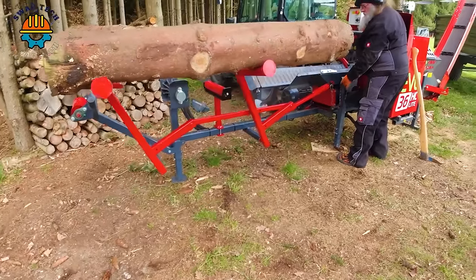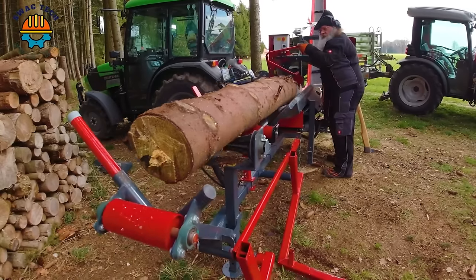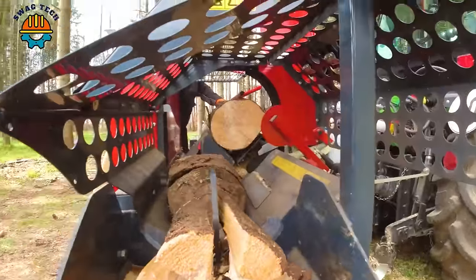The Pilkemaster Evo 36 is a game-changer in the world of firewood processing, capable of producing approximately 3-4 cubic metres of firewood per hour, turning raw wood into valuable fuel.